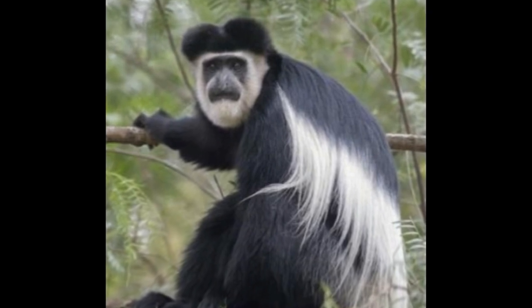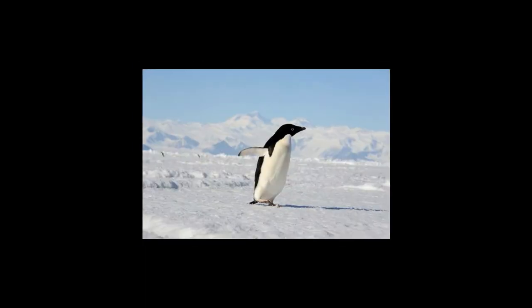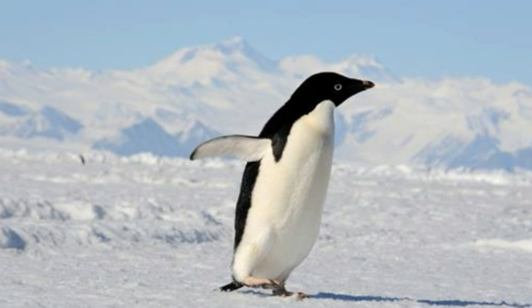All black with a white underside, the razorbill, Alca torda, is a seabird that only comes to land for breeding. It has black plumage on its head, neck, and back, and its feet are also black. A closer look reveals a thin white line extending from its eye to the end of its bill. Both males and females are identical in coloration, so you have to rely on size differences to distinguish them.